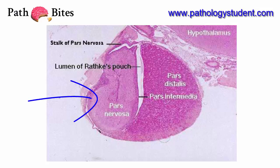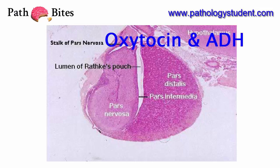Neurohypophysis. This is 20% of the pituitary. It arises from the neuroectoderm. This is the neural organ that stores hormones made by the hypothalamus: oxytocin and ADH.